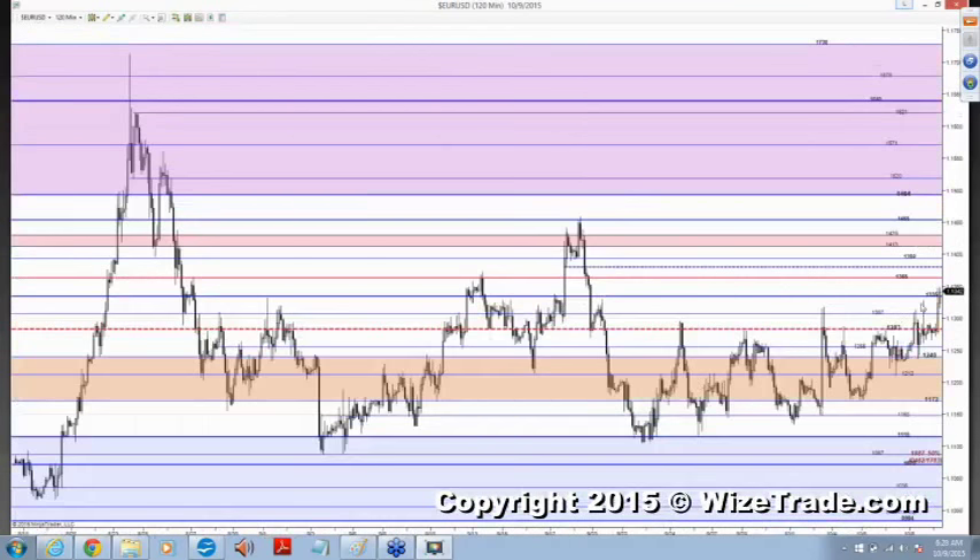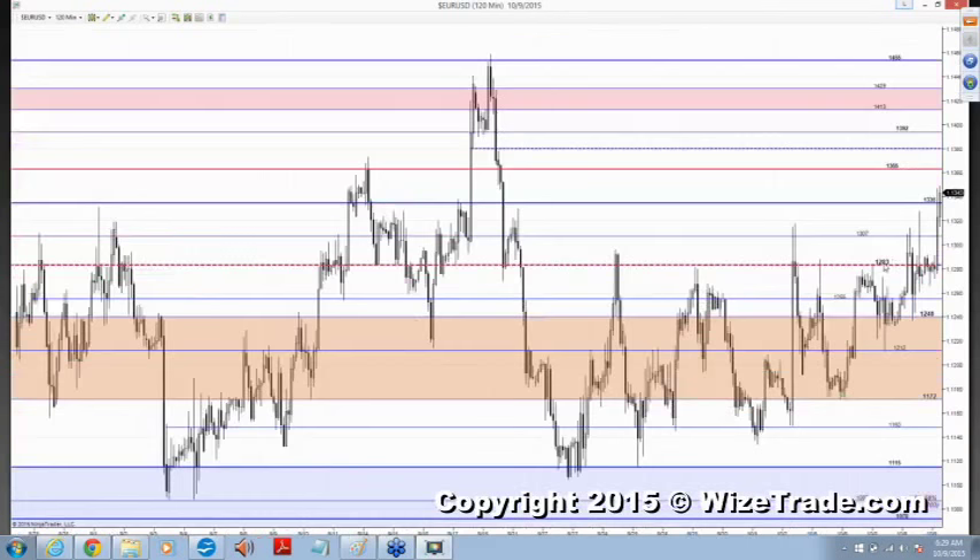I was telling someone — I said if it fails up here, at the time it was 1337, it'll do it without me. I'm not going to be part of it because I'm going to respect the fact that it's above 1283. I've learned the hard way that if you don't respect the technicals on the euro, you get your rear end handed to you.